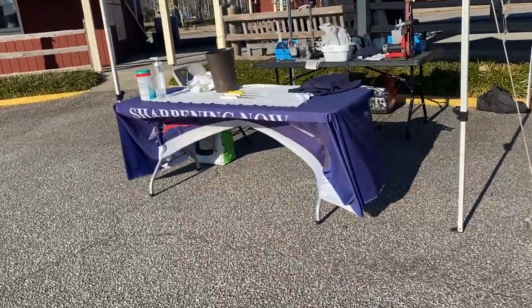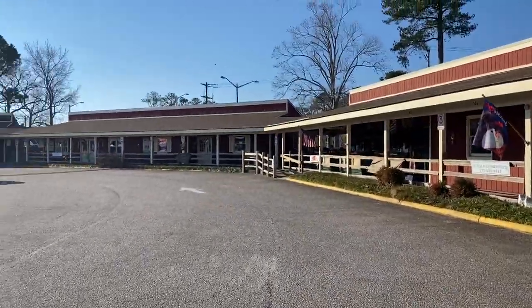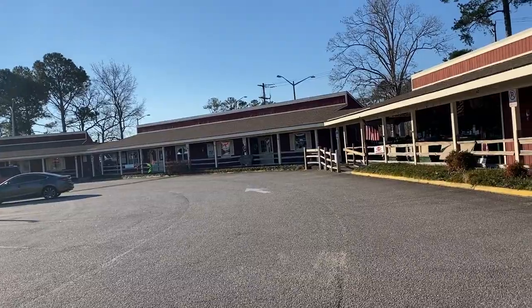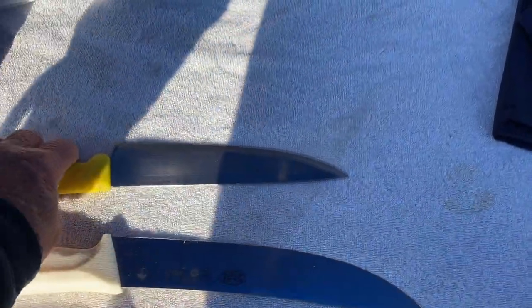I got a first customer. Got three knives from the butcher — there's a big butcher shop right there. He's related to the other butcher that I do knives for at Hilltop. I got a big long butcher knife, a boning knife, and a chef's knife.